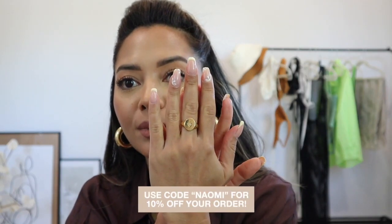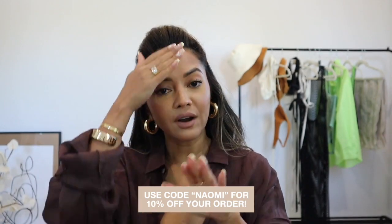So this is a new Miranda Frye ring. If you guys are new here, I have a code — it's just Naomi for 10% off Miranda Frye, any of the items on their website. I've been into rings a lot lately. And then I have this gorgeous bracelet that I feel like is perfect for beach vacation — it's going to go well with all your bikinis as well as your outfits for going out to dinner.